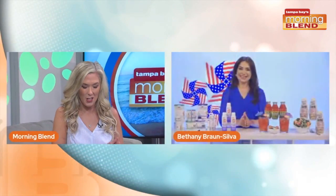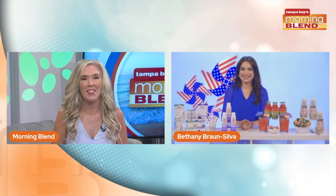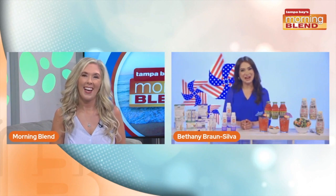Okay, we all know July is right around the corner, and for many families it's the most fun time of year. I'm excited to welcome to the show Bethany Bron Silva, and I know she's got some great tips. Bethany, good morning! Good morning, thanks so much for having me.